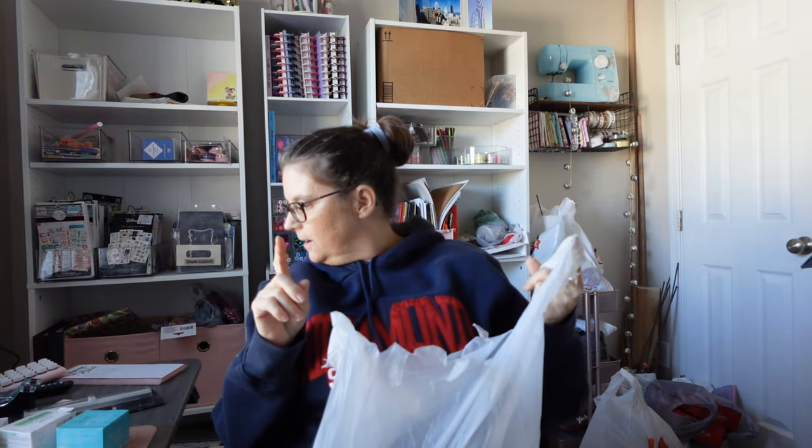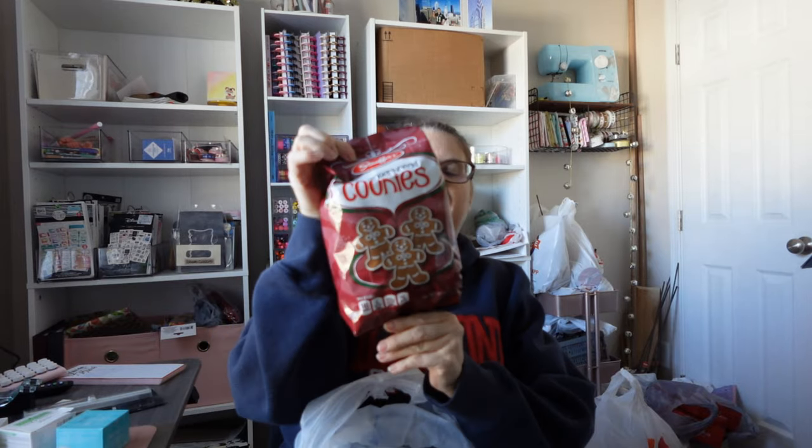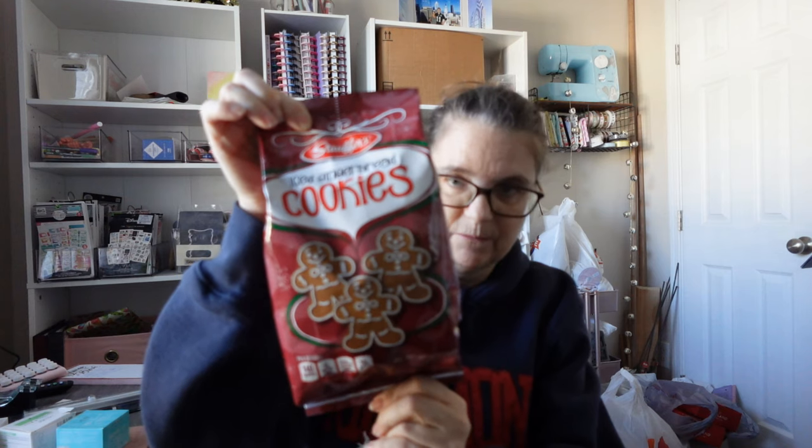The last store was Walmart. I got two things: the peppermint mocha Home Alone creamer and these for my gingerbread coffee bar. My coffee bar will have gingerbread and all kinds of different things, but I missed out on these last year so I picked them up immediately.